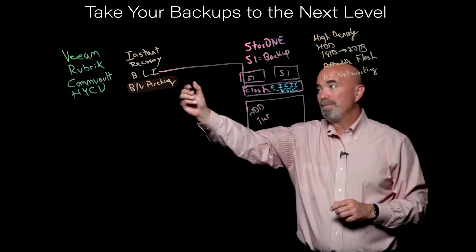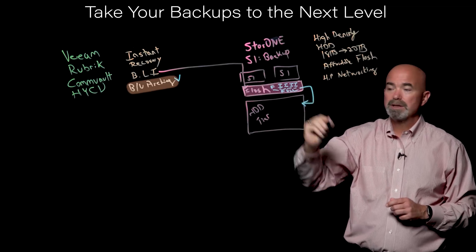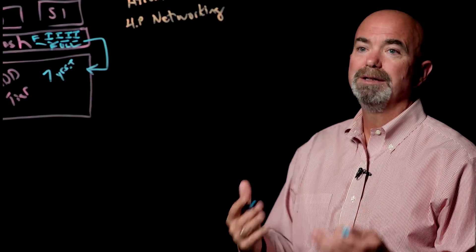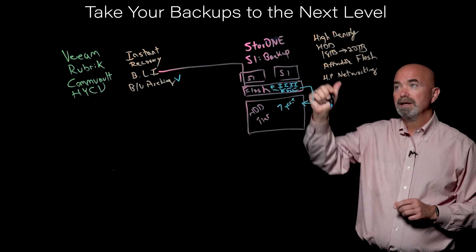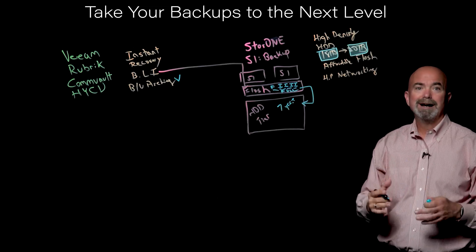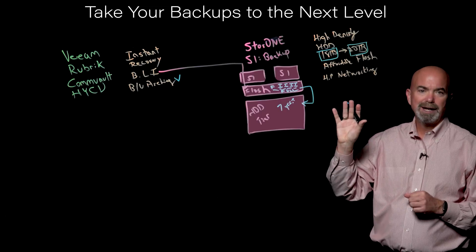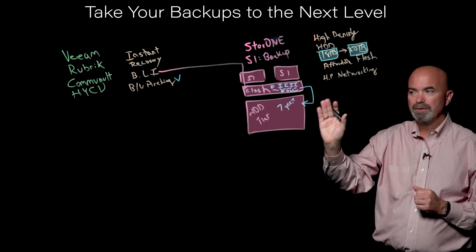The next feature is backup archiving. As jobs age, we move them down to the hard disk tier. In most cases you're going to retain backups for seven years or more, so the ability to retain those jobs cost-effectively for an indefinite period becomes critical. The concern with large hard disk drives — 18 terabyte and soon 20 terabyte — is the time it takes to do a RAID rebuild. Where most backup storage targets take weeks for these rebuilds, we can do it in two to three hours — very fast rebuilds.